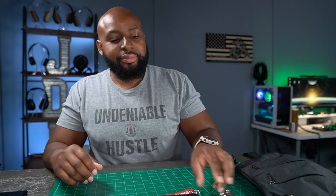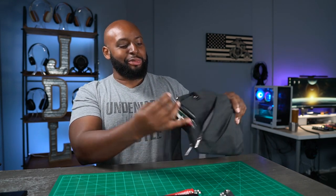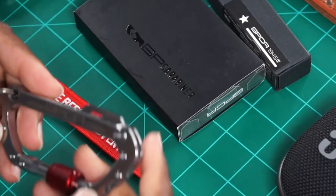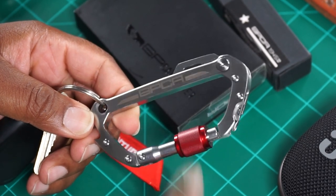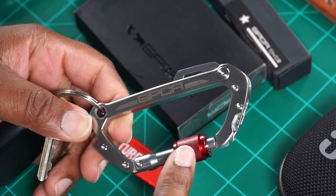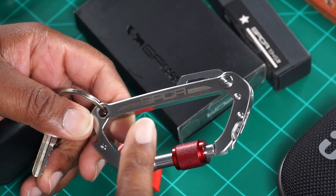I was scrolling on Instagram and I saw this carabiner from GPCA. I was like, man, that is cool as hell — I've got to have one. So I reached out to GPCA and they spotted me a carabiner because they want the world to see it. Look at this thing — it's awesome. You've got three different materials to choose from: aluminum, stainless steel, and titanium.